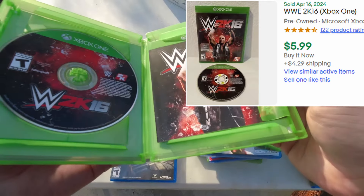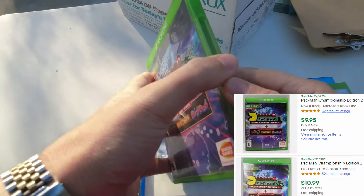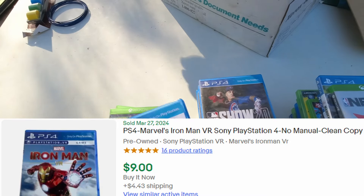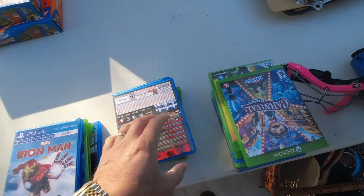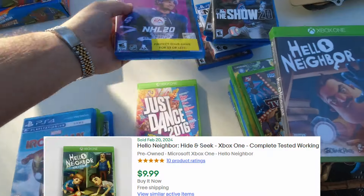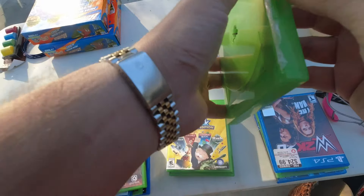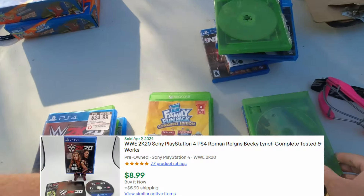You're taking videos? Yeah, I have a YouTube channel. I go to yard sales, find cool stuff — got a book for Steve Jobs. Yeah, that's quality right there.